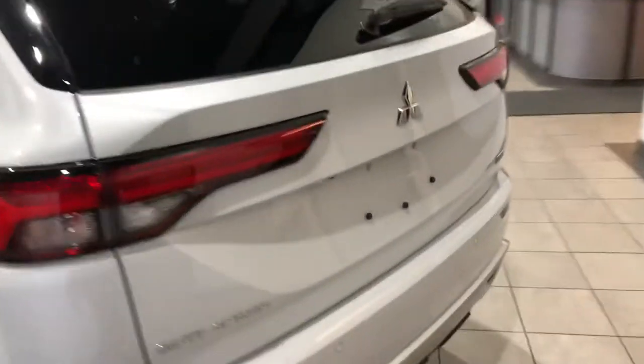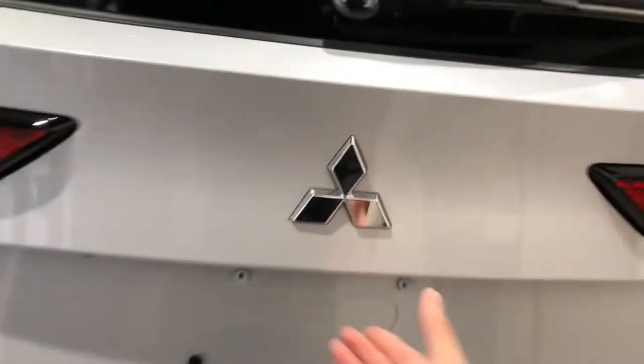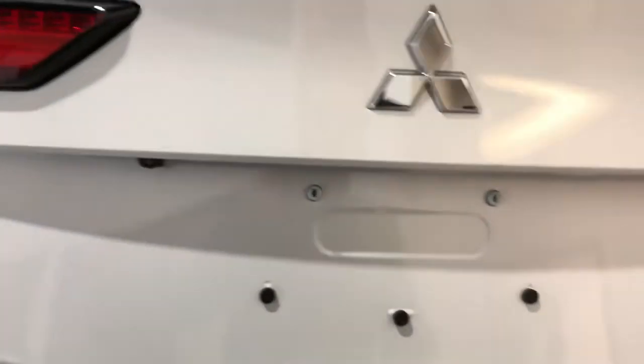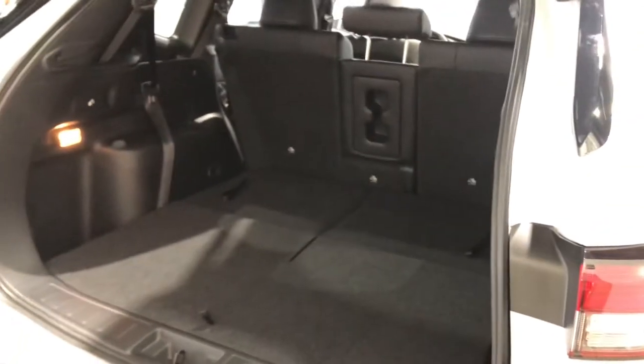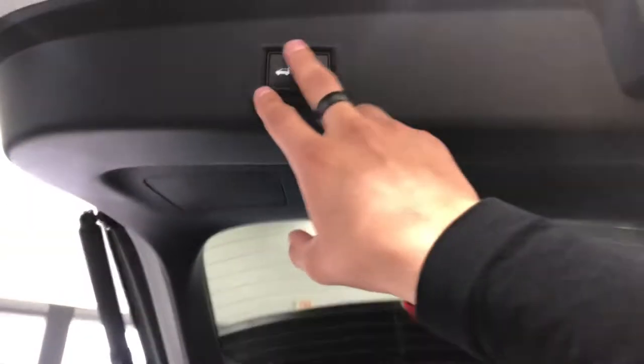Let's check out the rear real quick. It is powered, all you have to do is push the button. There's your camera — nice and smooth, it opens up. There's a lot of cargo space here, good for all your Costco trips, road trips, etc. Let's close this back up, there's a button right there, just press it.